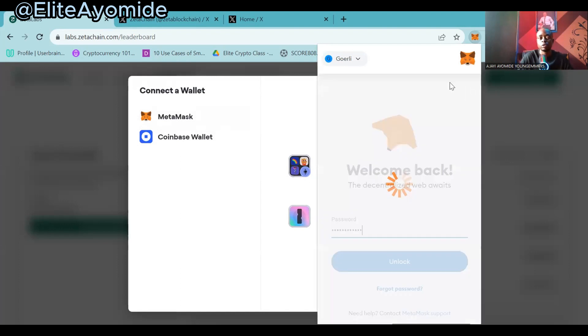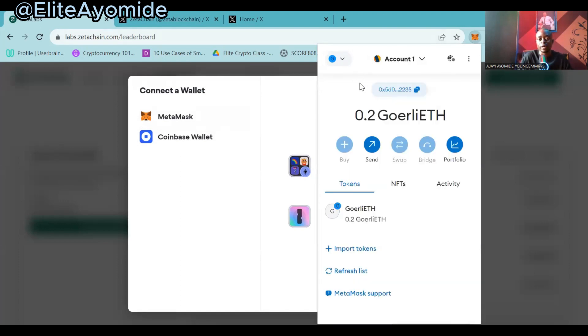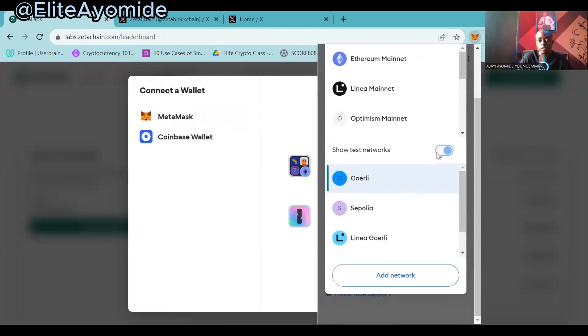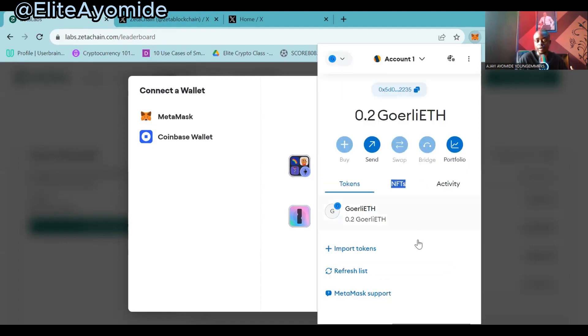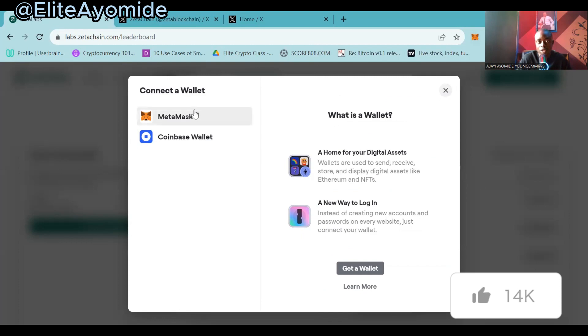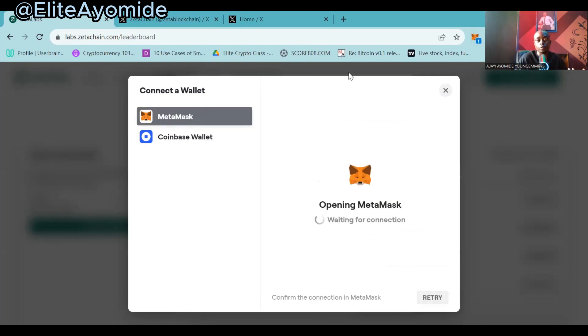Log in to your MetaMask. You can see that my Ethereum is on Goerli. Your own may not be on Goerli, so what you do is click on the network in MetaMask and toggle on 'Show Test Networks.' When you toggle on Show Test Networks you will be able to see Goerli Ethereum. Now that my Goerli Ethereum is on MetaMask, click on MetaMask so it pops up.